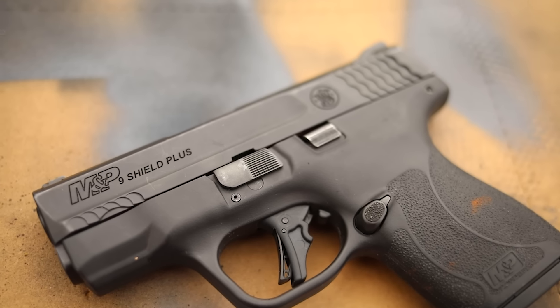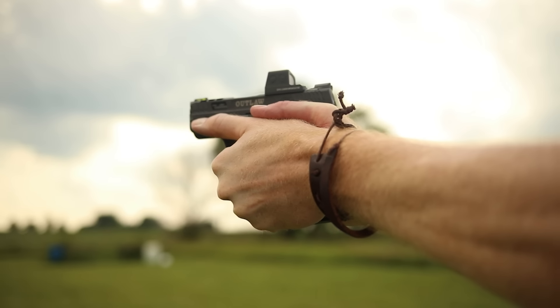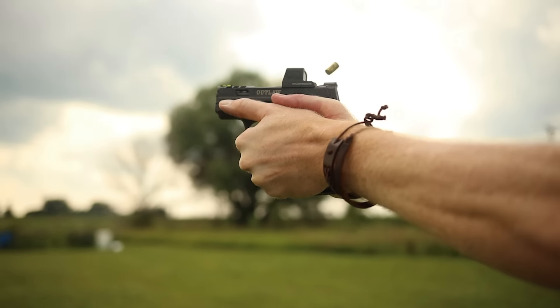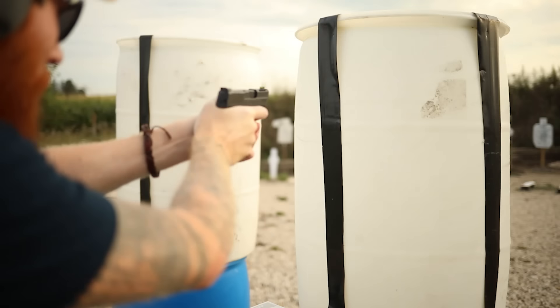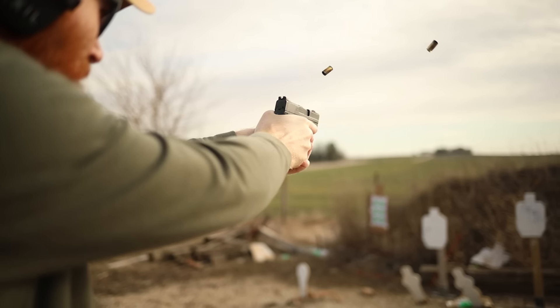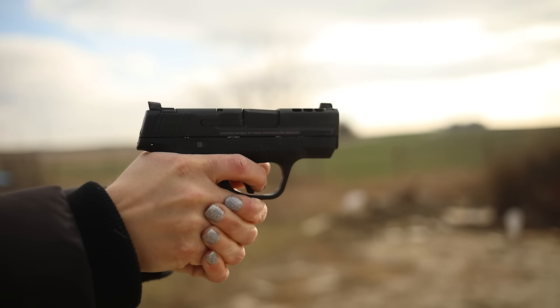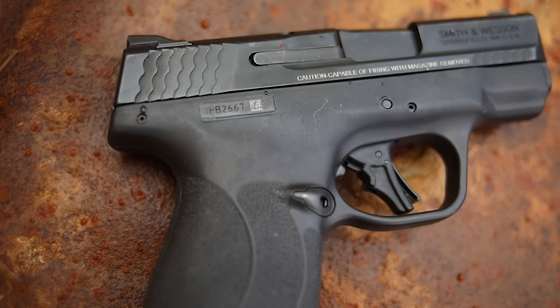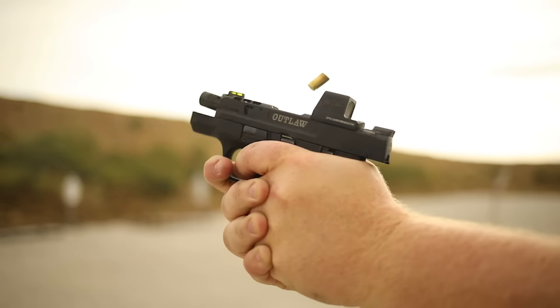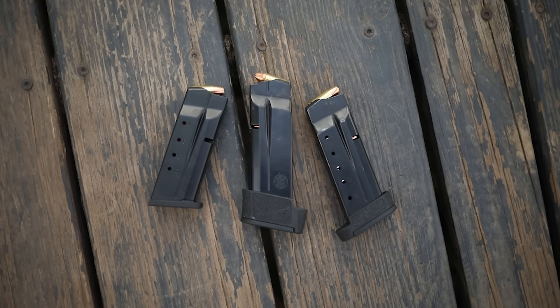The original Smith & Wesson Shield was what I would consider the absolute gold standard for single-stack nine millimeter concealed carry pistols. When they made it in a stack-and-a-half design, I jumped on it immediately — I absolutely love this gun. I've shot the Shield more than any other micro nine by a wide margin. I have five of them in my carry rotation. The standard no-frills model is the most affordable and still an amazing gun. The standard Shield Plus has an MSRP of $499, but you can find them for around $400. It's around 18 ounces with a 3.1-inch barrel and a thicker grip than the P365. It comes with 10 and 13-round magazines and an Armornite finish.